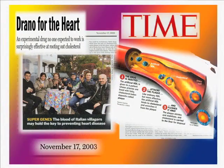This is from Time Magazine, showing pictures of individuals from the little village of Limone sul Garda. Time Magazine referred to this as 'Drano for the Heart,' which, as a physician scientist, no one wants their scientific work reduced to that level — but that's just how these things get communicated. So we studied liquid Drano for the heart, and it actually worked.